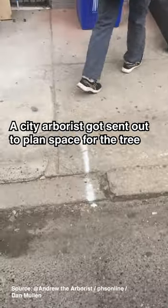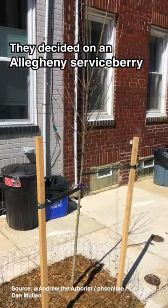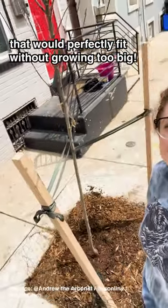A city arborist got sent out to plan space for the tree, checking for things like underground utilities, and they marked where it would be placed. They decided on an Allegheny serviceberry, a small maturing native tree with edible berries that would fit perfectly without growing too big.